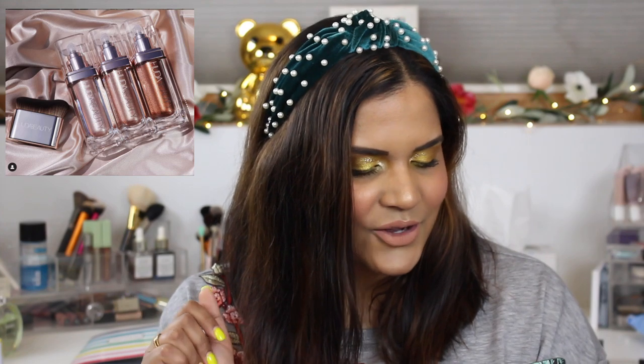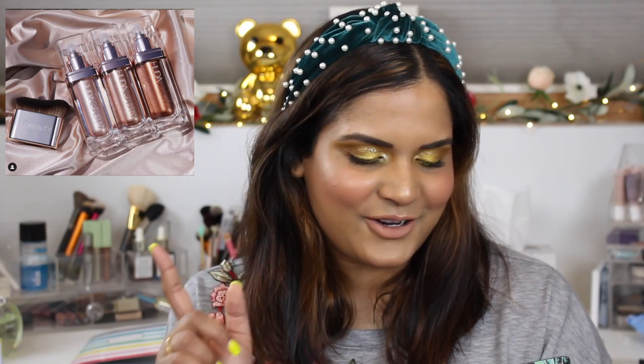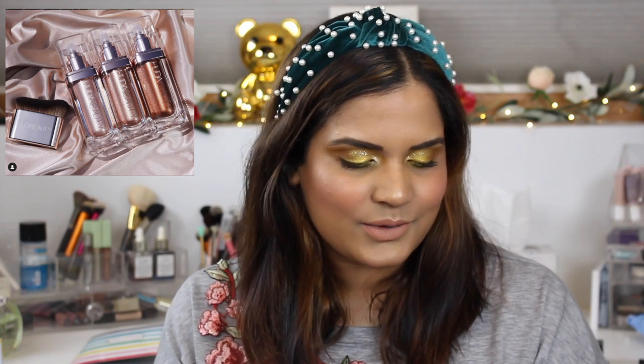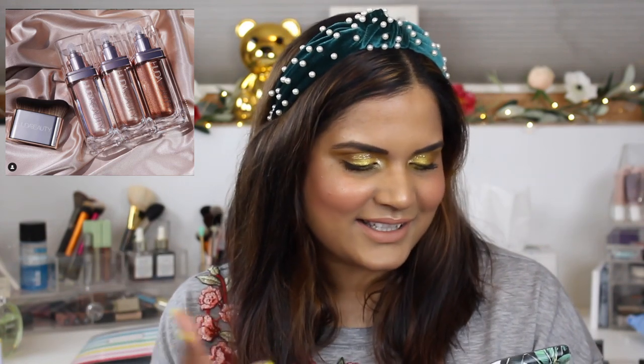Huda is jumping on the glowy skin product bandwagon with the NYMPH body highlighters — NYMPH stands for 'Not Your Mama's Pantyhose,' referring to how smooth pantyhose makes your legs look. These are $49 each for 1.85 ounces. For me, I don't need this kind of product. I love to glow and put a glowy product on my legs, but as I mentioned with Patrick Ta and Fenty, there are plenty of drugstore dupes. Don't waste your money on something like this.